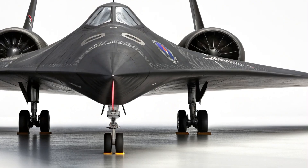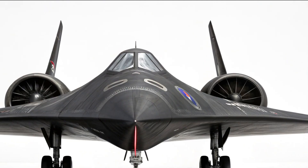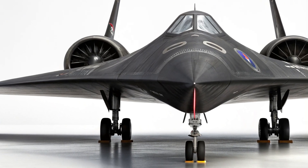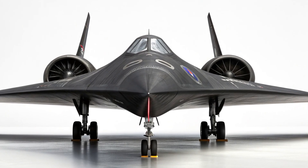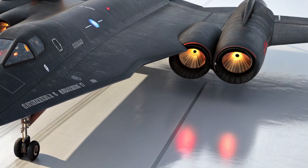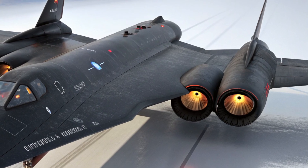Hey everyone, welcome back to Life on Wheels. Today we're diving into one of the most legendary and fascinating aircraft ever built — the SR-71 Blackbird — but with a special focus on something most people rarely get to see: the cockpit. The SR-71 is famous for being the fastest manned jet ever, capable of flying at over Mach 3 and at altitudes above 85,000 feet. But what was it like for the pilots inside this incredible machine? Let's find out.